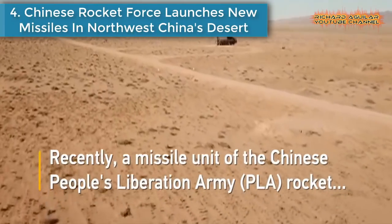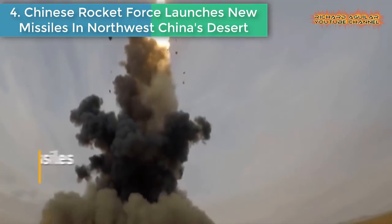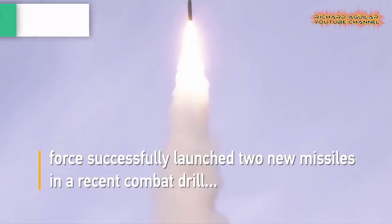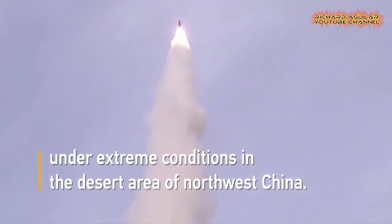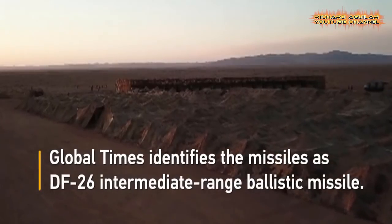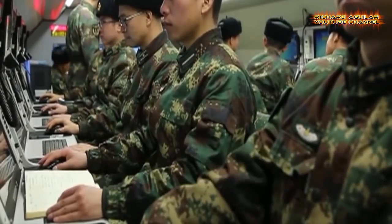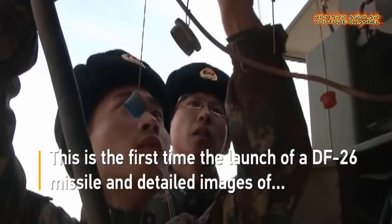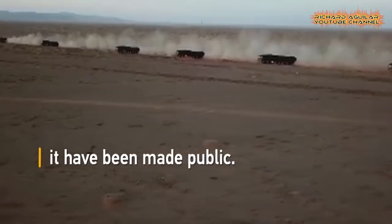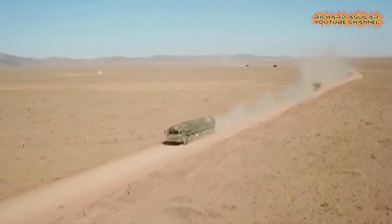Number 4: Chinese Rocket Force Launches New Missiles in Northwest China's Desert. A missile unit of the Chinese People's Liberation Army Rocket Force successfully launched two missiles in a recent combat drill under extreme conditions in the desert area of northwest China. The report identifies the missiles as DF-26 intermediate-range ballistic missiles. This is the first time the launch of a DF-26 missile and detailed images of it have been made public.